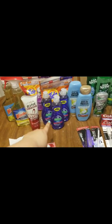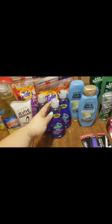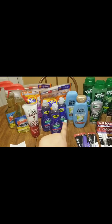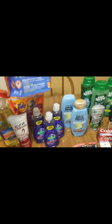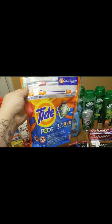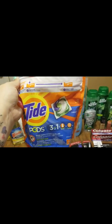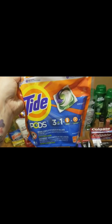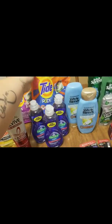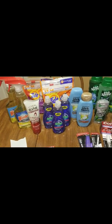I grabbed three of the Palmolive dish soaps — this one has 20% more and is a 10 ounce — at $0.99 each this week. I wanted to get the Kleenex that was two for $3, but my store was completely out, so I grabbed three Palmolive instead. I also grabbed two of the Tide Pods priced at $4.94. I had a $2 paper coupon from the P&G insert, plus a digital coupon, so I got two bags of the 16-count.